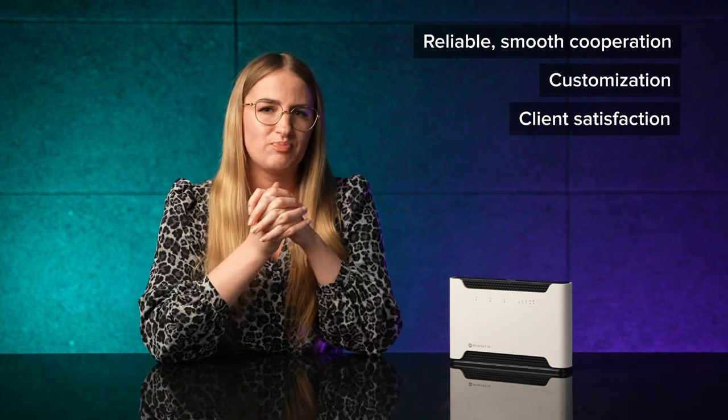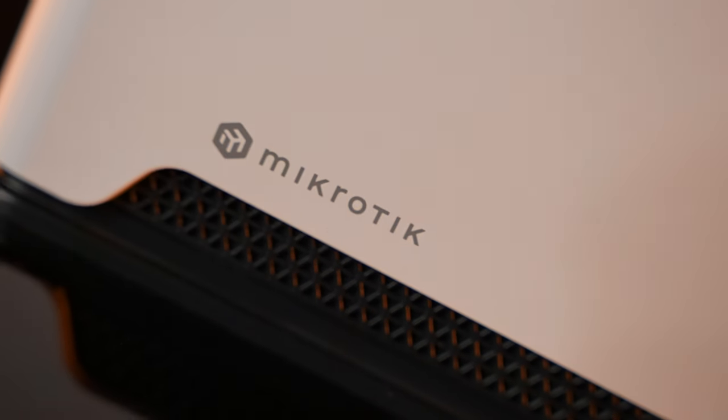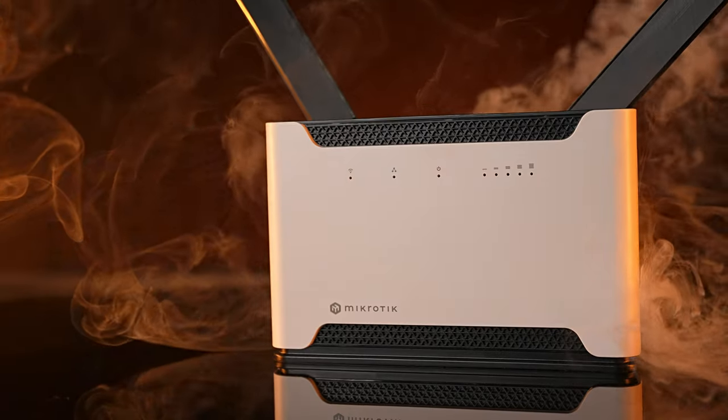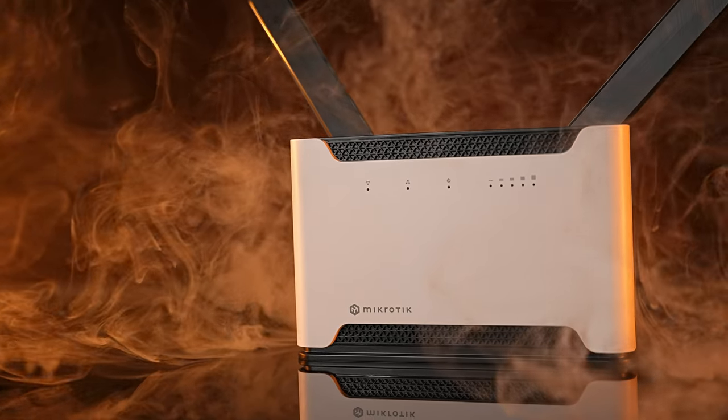Here's the bottom line: you don't have to wait for cable network expansions to have fast and steady internet at home. Mobile networks are great, and if you're using one already, you can get the most out of it with a better router like Chateau. So don't settle for anything less — contact your mobile operator or any MikroTik distributor and ask for Chateau.